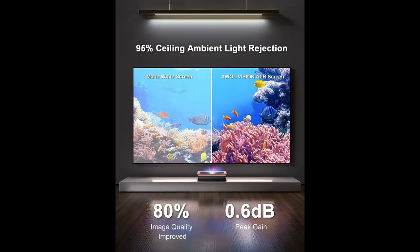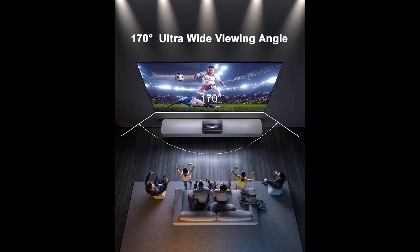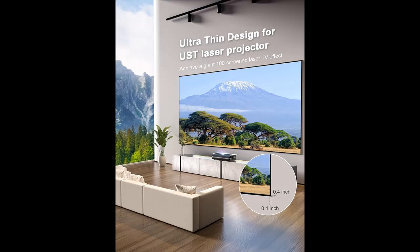Bigger Screen Experience: AWOL Vision takes on the challenge to provide a screen size bigger than 120 inches, which is the limit for ultra short throw projectors. The AWOL Vision 150-inch UST Ambient Light Rejection Cinematic Screen is a fixed frame screen specifically designed for ultra short throw projectors, allowing you to set up a 150-inch laser TV at home.